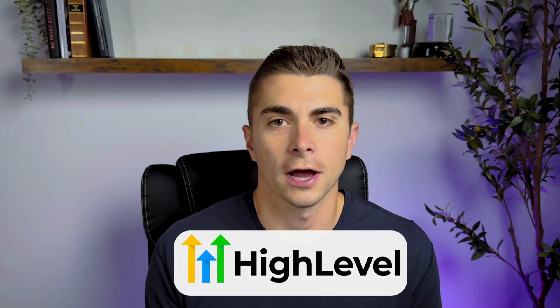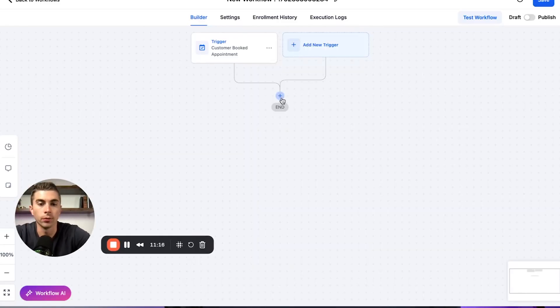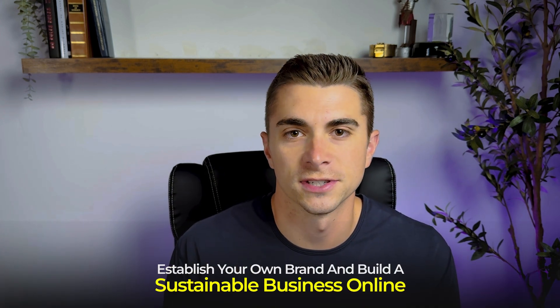The craziest part is that building these websites has a pretty low barrier of entry. In this video, I'm going to show you exactly how to do this using a tool called HighLevel — the same software I've used to build my own online business. It's not a scam; here are some screenshots of payments I've received on Stripe. What's amazing is you can white label it to look like your own brand and build a sustainable business online.